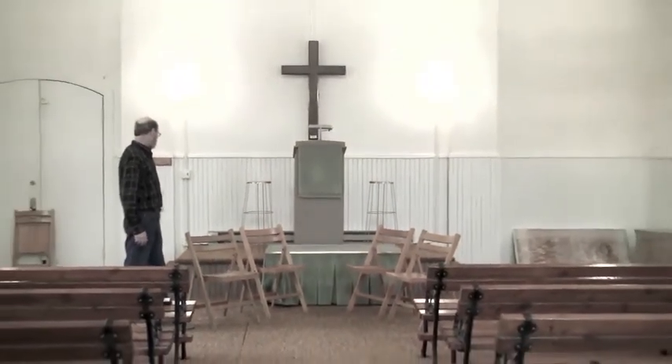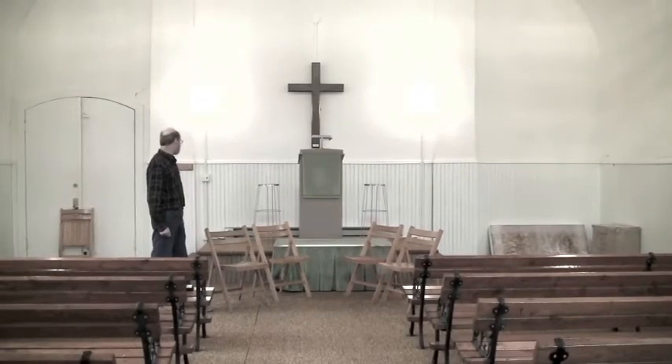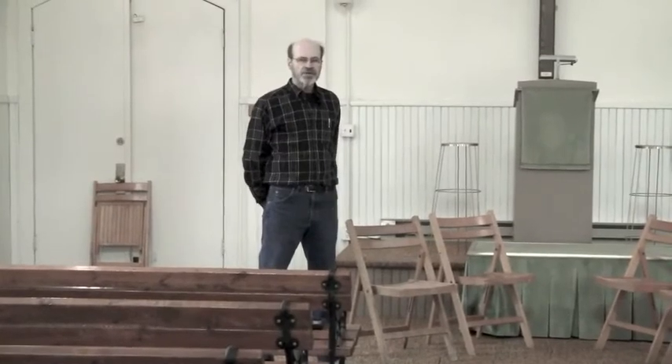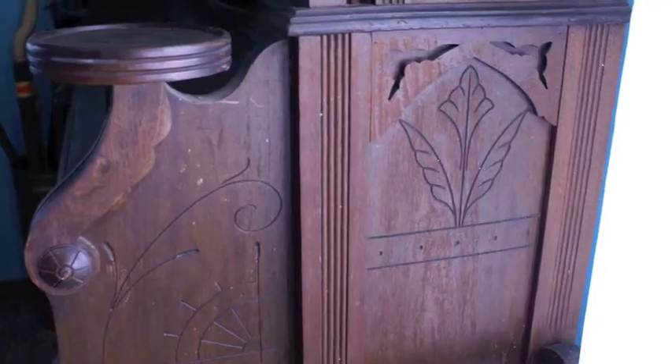The podium here and also the step up to the altar would also be redone and brought back to the original condition. Another great item of information came forward at our last meeting — a local citizen from Janesville had bought the original organ and would like to donate it back to the Oak Hill Chapel after the restoration.